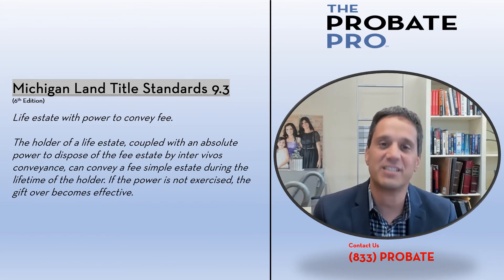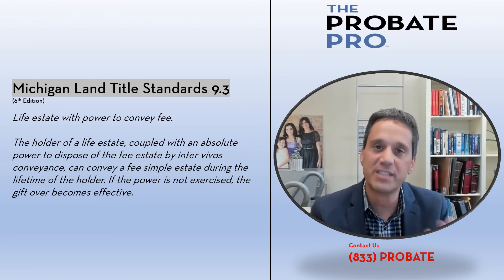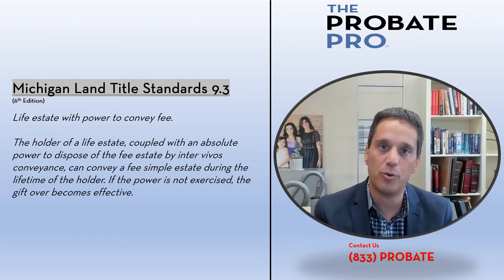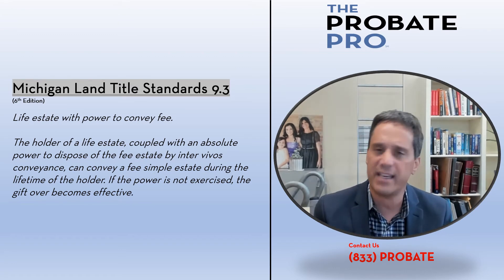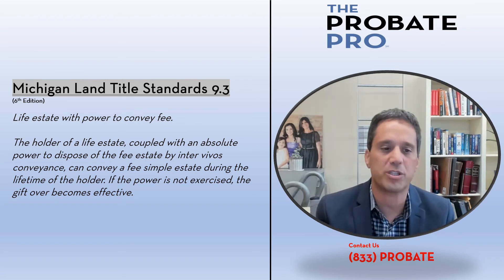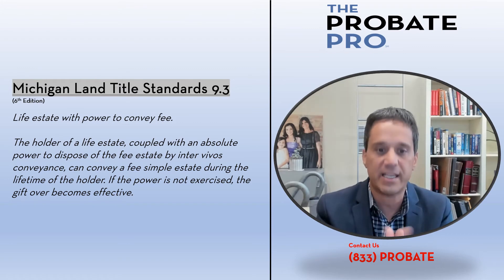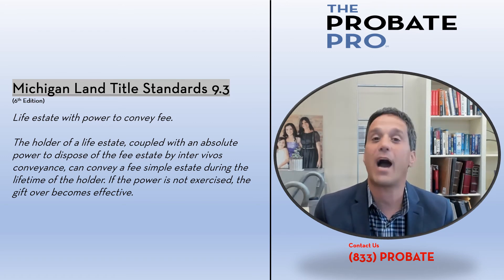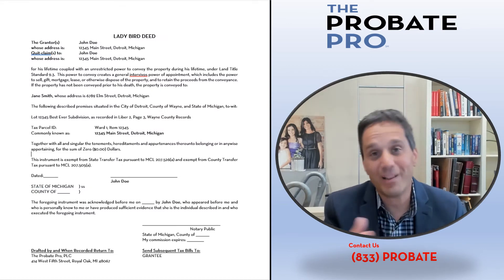A ladybird deed is a widely recognized, effective estate planning deed under Michigan common law and under the Michigan Land Title Standards — a set of standards that the title industry uses to underwrite particular deeds. Under Standard 9.3 of the current sixth edition, this is a life estate with a power to convey fee. It states that the holder of a life estate coupled with an absolute power to dispose of the fee by inter vivos conveyance can convey a fee simple interest during the lifetime of the holder. If the power is not exercised, the gift over becomes effective.